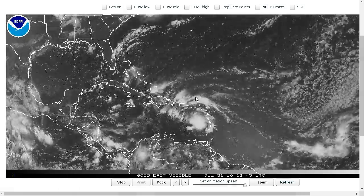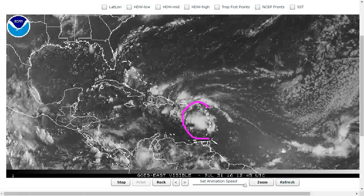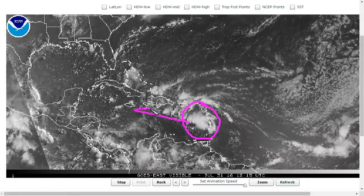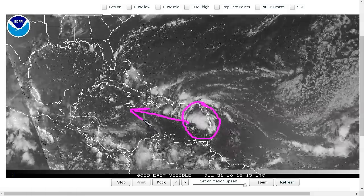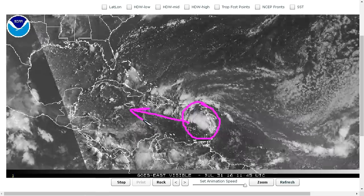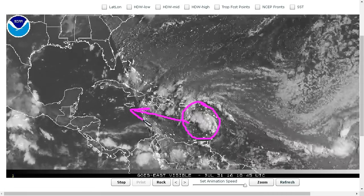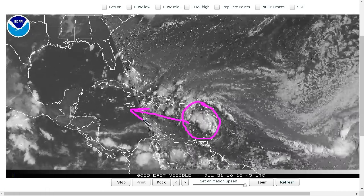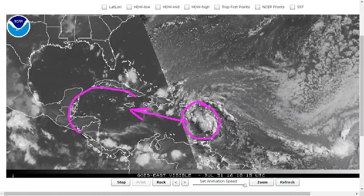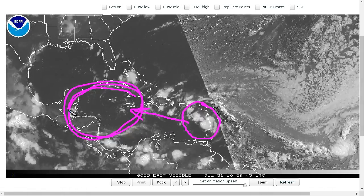We're tracking a tropical wave in the Eastern Caribbean dubbed Invest 97L, and this is very quickly moving off toward the west, bringing tropical storm force gusts and heavy rains to the Lesser Antilles, and soon the Greater Antilles and Jamaica, and perhaps points further west over the next couple of days. This is going to have to be watched once it gets here, because it's west of about 75 or 80 longitude that these waves normally have a better shot at development in the Caribbean.